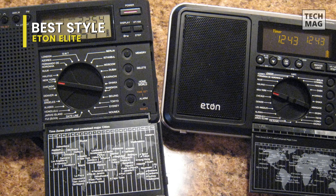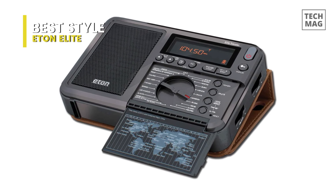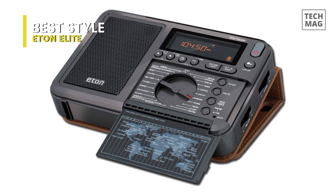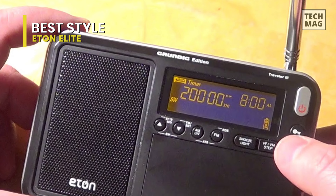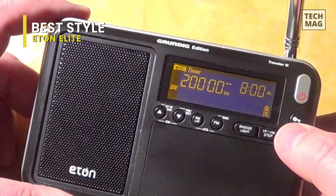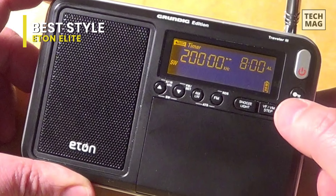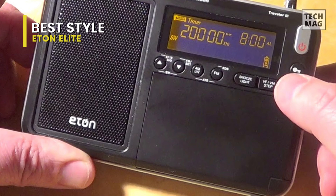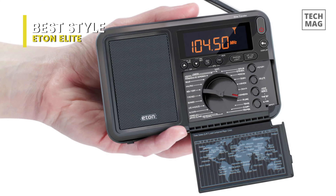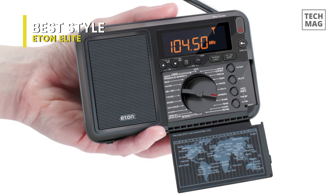For enhanced FM and SW reception, simply pull up the telescoping antenna. With local and world time settings, radio and buzzer alarm clock settings, sleep timer, and snooze light, the Elite Traveler keeps you in time in any time zone. And if you want to prevent the radio or alarm from turning on altogether, just hit lock. Use four AA batteries or plug a 6-volt AC adapter into the DC jack.